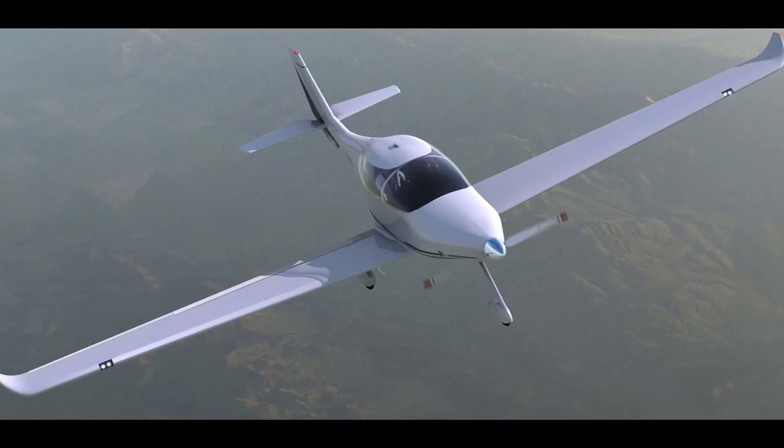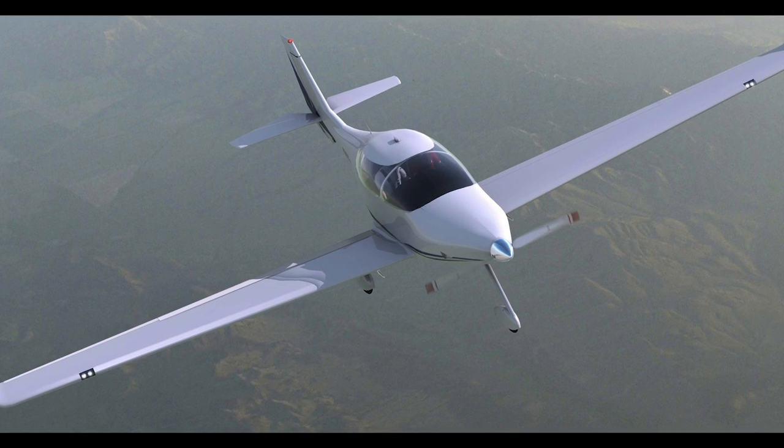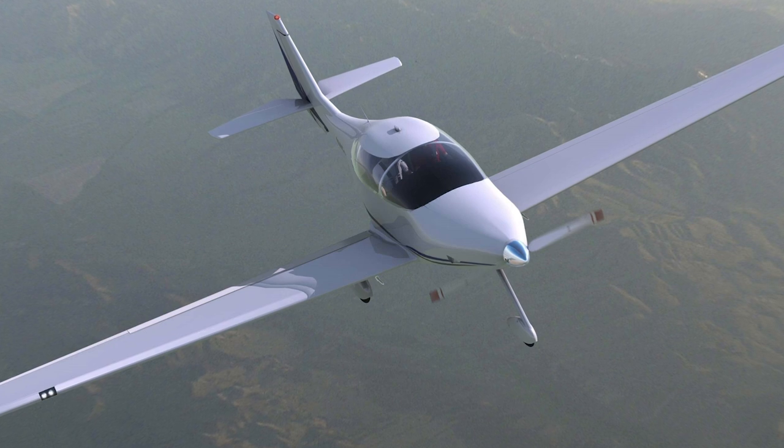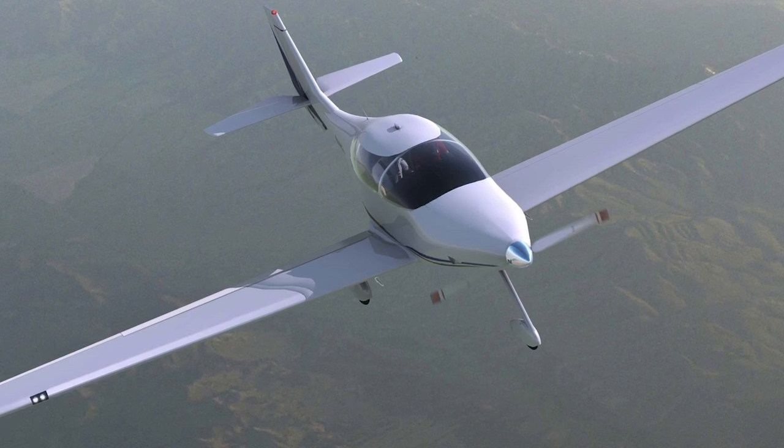The key thing around the SunFlyer 4: it's a 3,400-pound gross-weight airplane, 850-pound payload, 165 knots, two to two-and-a-half hours at that kind of speed, and of course four hours or more at reduced speed. The practical application for the SunFlyer 4 is a remarkable payload without being diminished or traded off with Avgas.